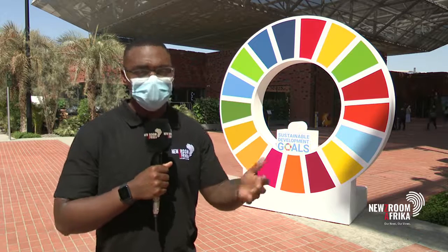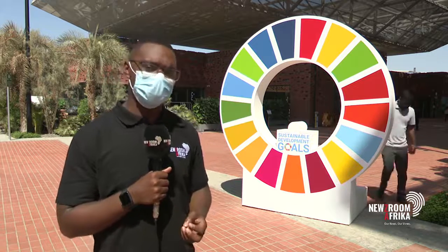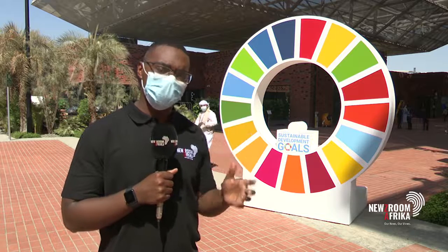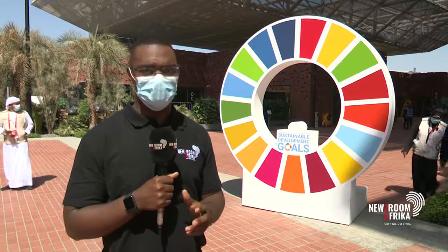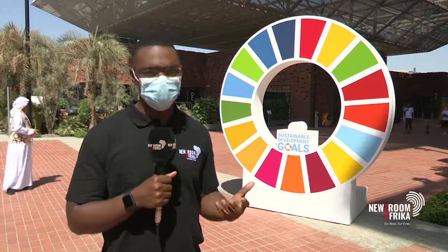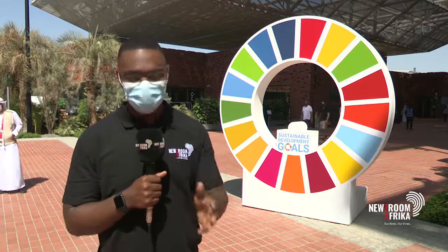Without a doubt, and one can only hope that whatever is on display here attracts those young people, because as the cliché goes, the future is in the hands of young people. A lot of clichés ring true. With the time we've been able to spend here, there is a large population of young people who flock to these Expos. Schools here in the UAE are also taking it upon themselves to use the Expo as an excursion — in fact, two days per week are set aside specifically for pupils to visit.